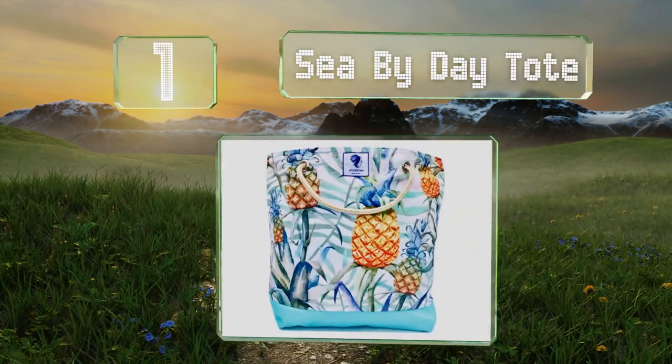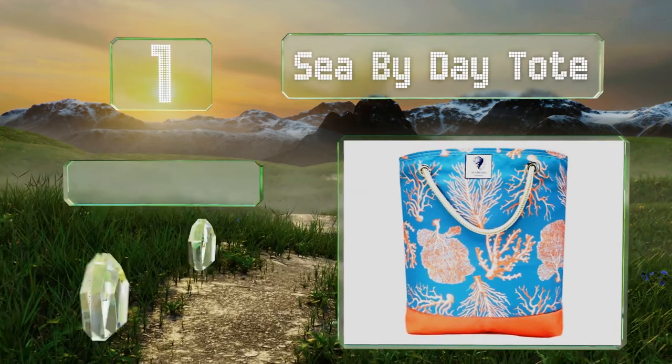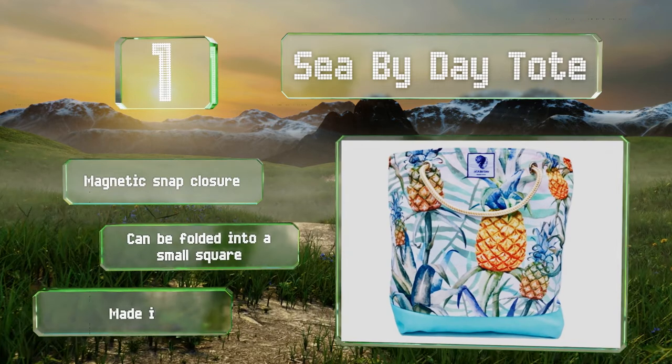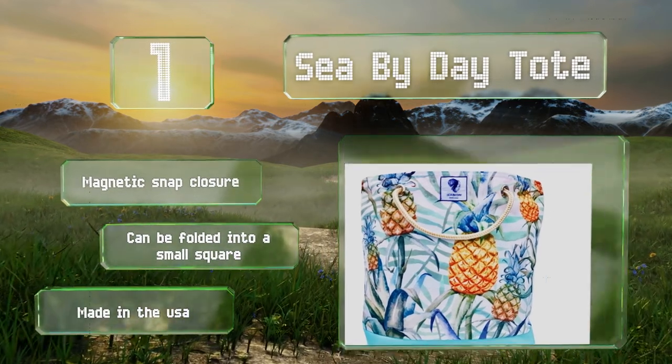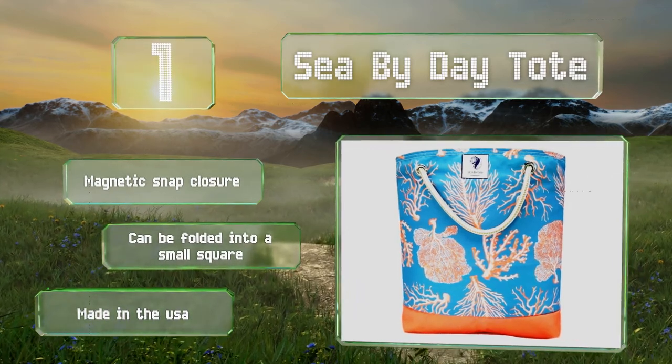Taking the top spot on our list, the See By Day Tote comes in a variety of pretty prints that feature fish, coral, seashells, and more, and can be tossed into the washing machine and hung to dry. Its waterproof interior sections are great for holding your phone, keys, and wallet. It's equipped with a magnetic snap closure, can be folded into a small square, and is made in the USA.